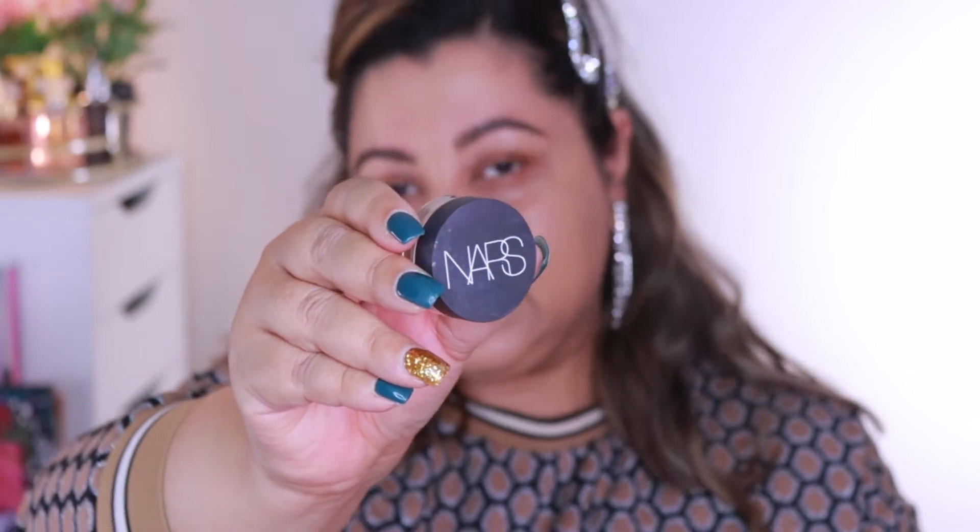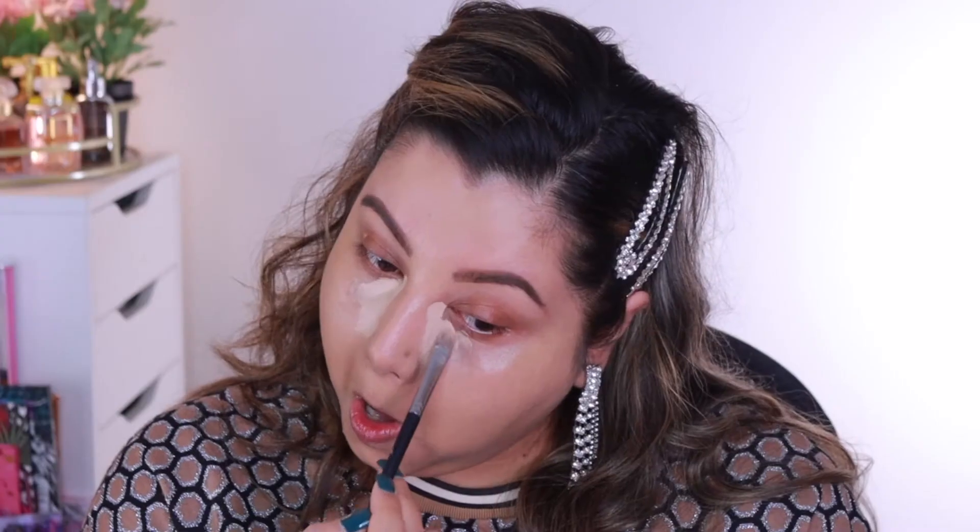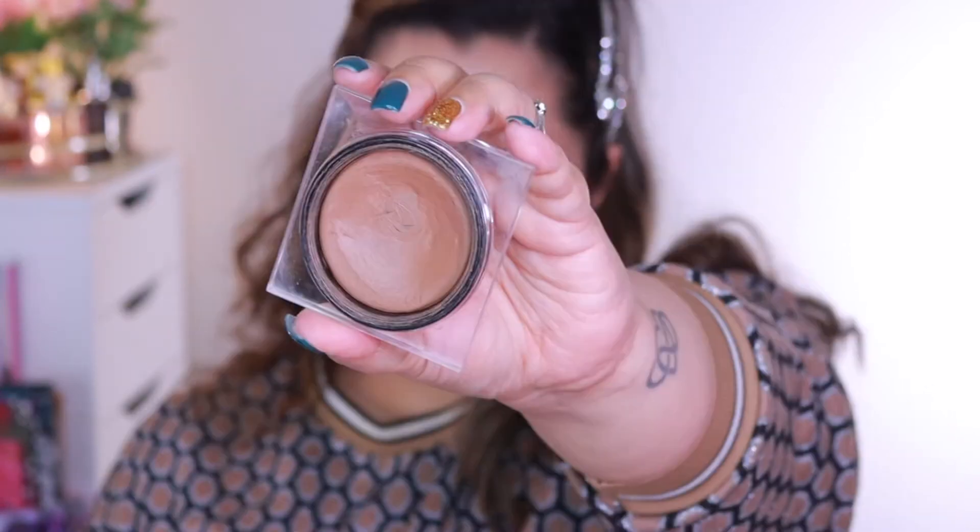I really like how natural this looks. Then I'm using the NARS Complete Concealer in Custard — this is one of my favorite concealers. Next, I'm using the Huda Beauty Tente, which is one of my favorite products for contouring. It's so creamy and it dries to a powdery finish, so I really like this.